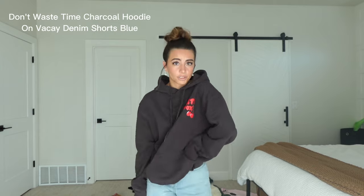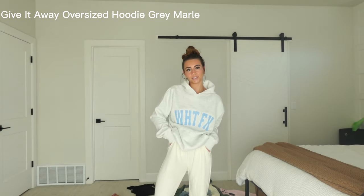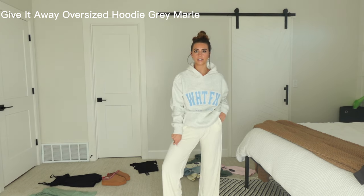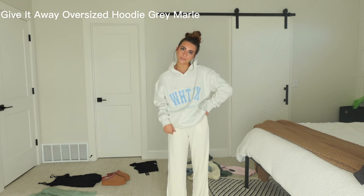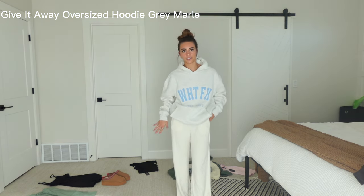For my second outfit we have the light gray hoodie and these cream pants. Same thing goes for this hoodie — it is super soft inside and so comfortable. And these pants I'm also obsessed with: they're so stretchy and just comfortable. I'm 5'5 and I think they fit me really well, so even if you're short you can still wear them. Overall I'm obsessed with this outfit too — it's super comfortable and I love the light colors together.